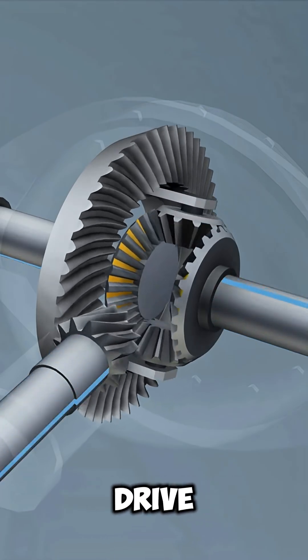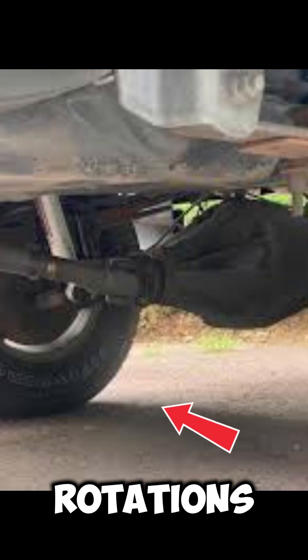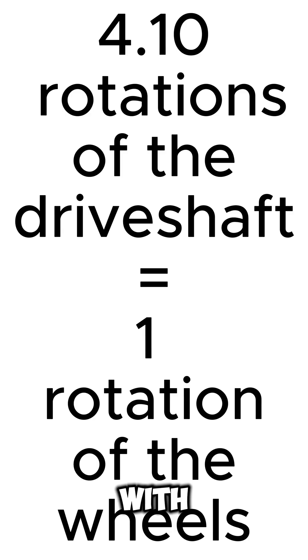That number is the ratio between driveshaft rotations and wheel rotations. For example, with 410 gears, the driveshaft spins 4.10 times for every single turn of the wheels.